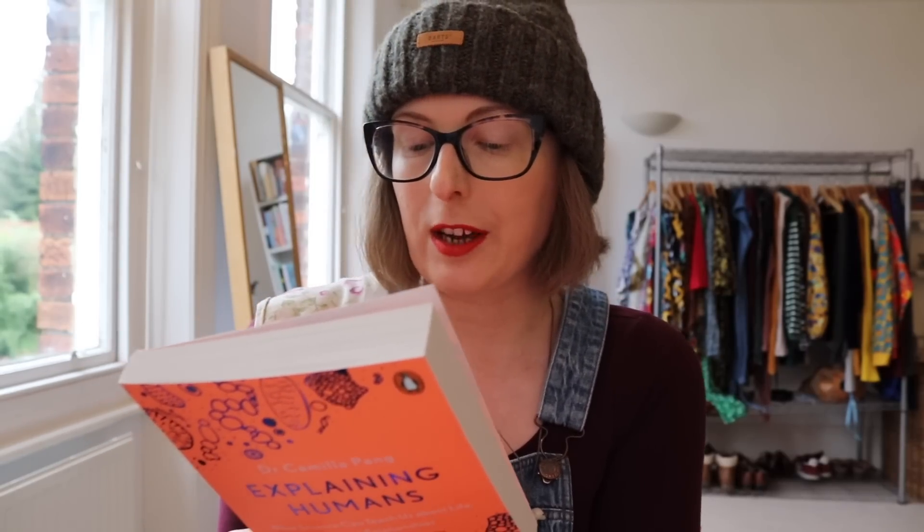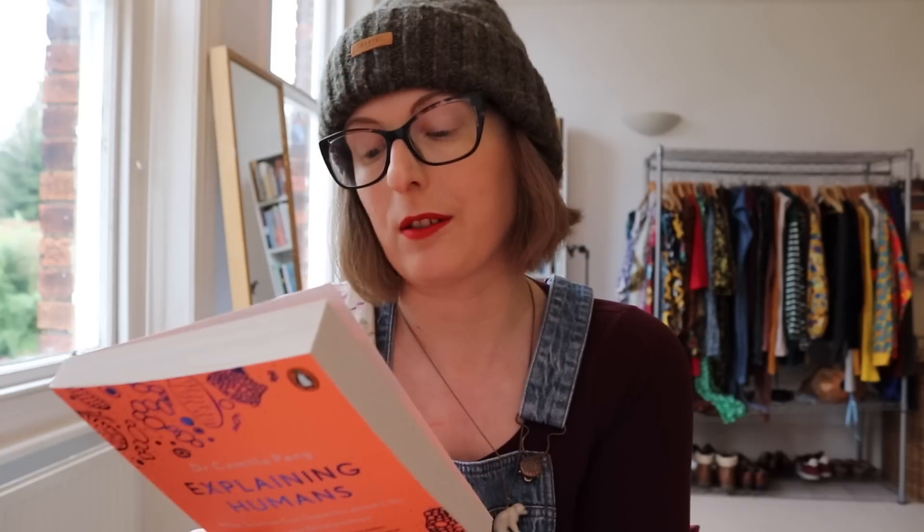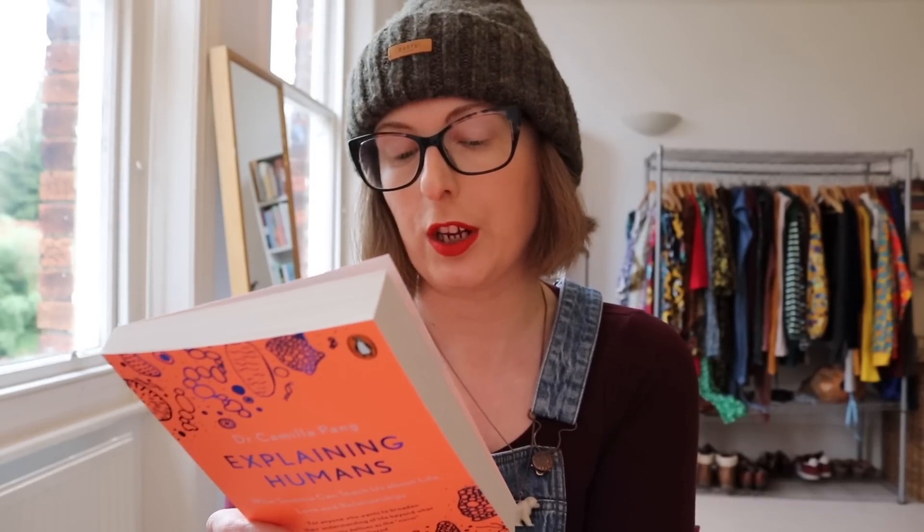A few other contenders for Disability Readathon — I'll link that video in the description box below. This is one I bought called Explaining Humans by Dr Camilla Pang: What Science Can Teach Us About Life, Love and Relationships. Diagnosed with autism spectrum disorder at the age of eight, Camilla struggled to understand the world around her. Desperate for a solution she asked her mother for an instruction manual for humans. Without one, she began to create her own. Now armed with a PhD in biochemistry and her superpower of neurodiversity, Camilla dismantles our obscure social customs using the language she knows best: science.